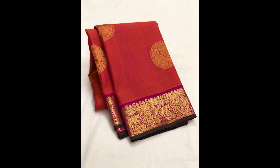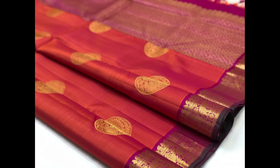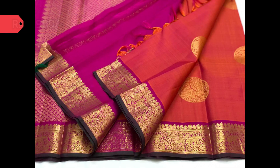Next one is bright orange with small golden zari borders along with circular golden zari bootas on the body, and magenta pallu and blouse piece. Here is the open view of the saree, priced at 11,900.